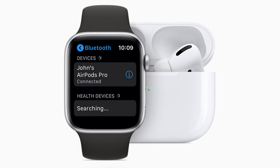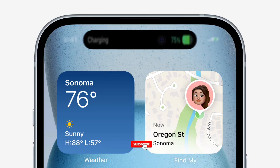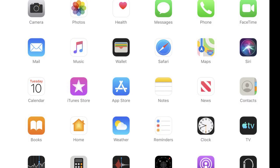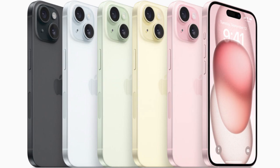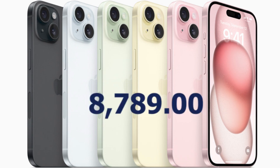The phone has a 6.1-inch display and it's pre-loaded with Apple's standard apps. So one may wonder: what is the price of iPhone 15 in Ghana?